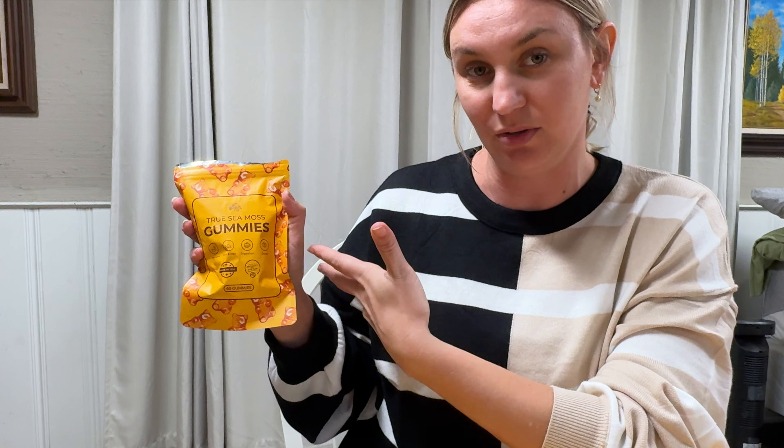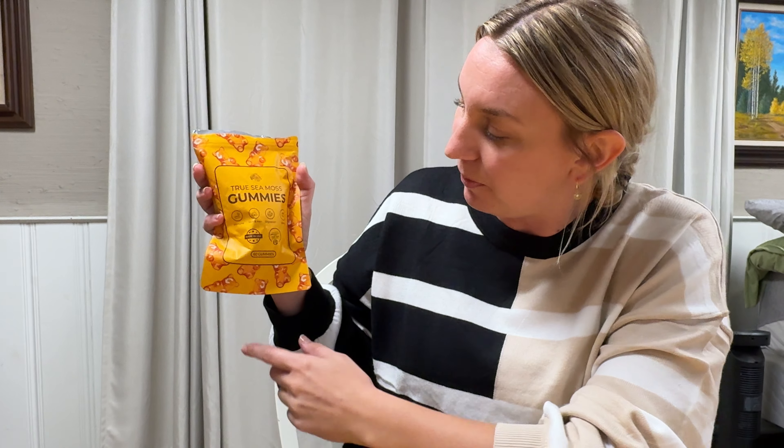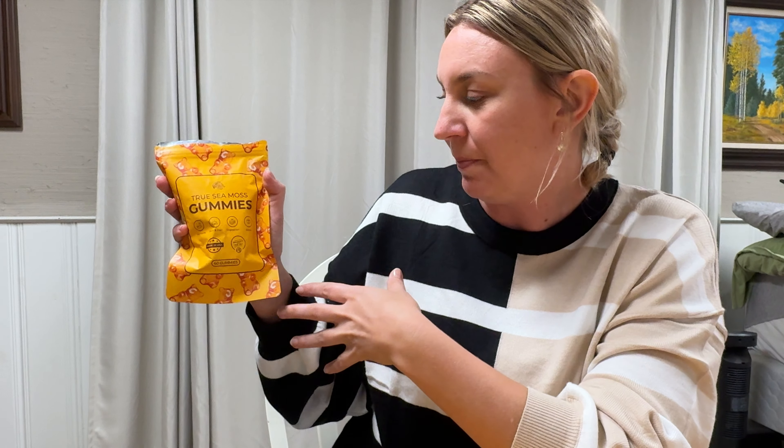These are the True Seamoss Gummies and these are awesome. These are basically like your supplements that you take in the morning, but instead they are gummies. They're going to help you with your immunity, your skin and hair, your digestion, and help you detox a little bit.